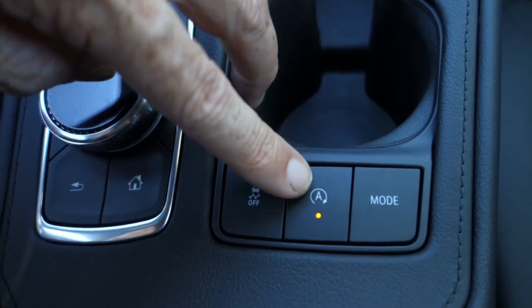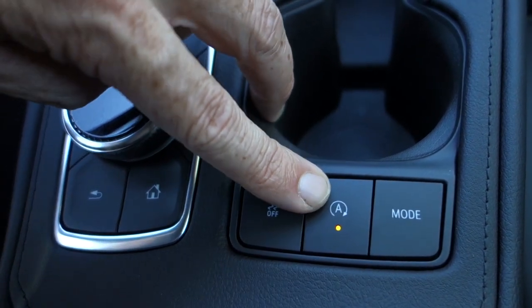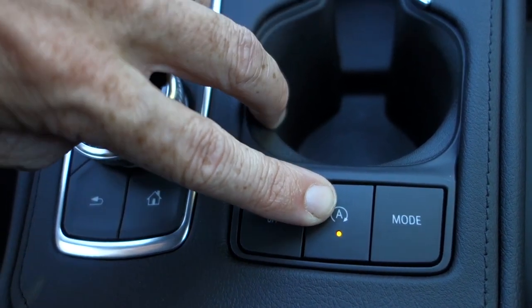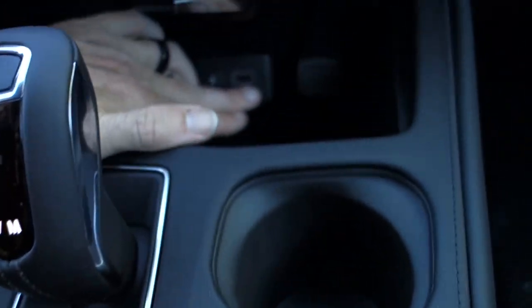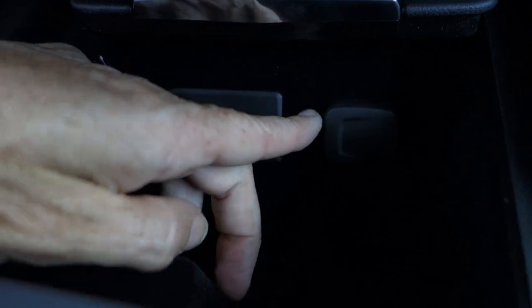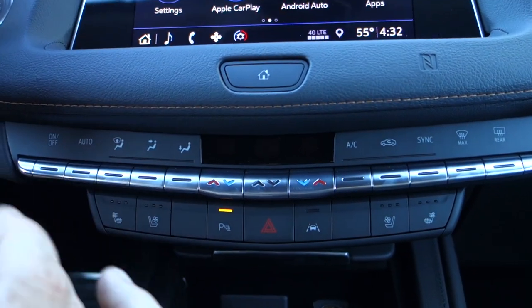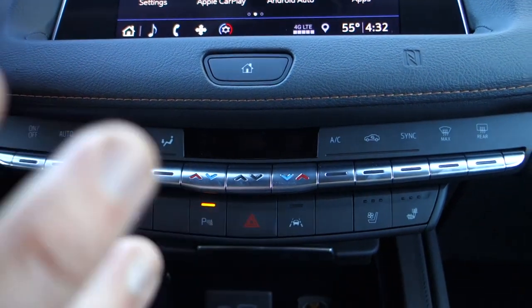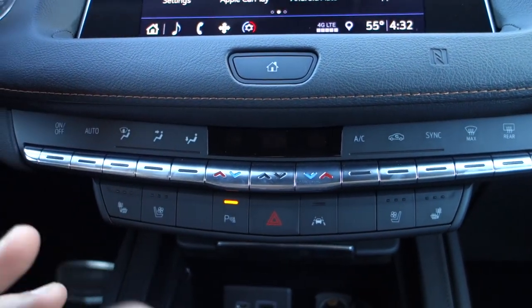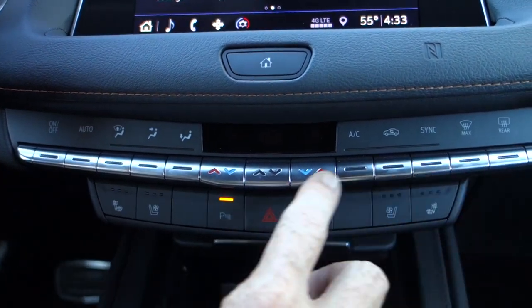New on this model is the auto stop function — you can turn it on or off. A lot of folks didn't like it, so they included the option. You've also got two USB ports along with a 12-volt adapter. Up here is something that I think stands this car above and beyond the XT5 — these buttons are so much easier to use.